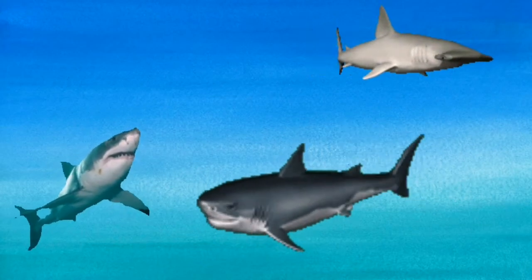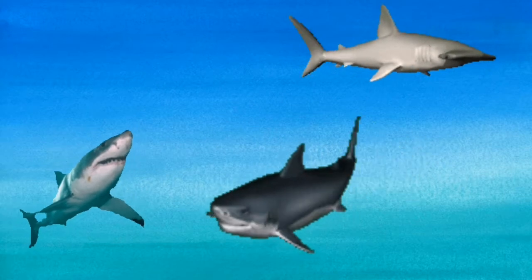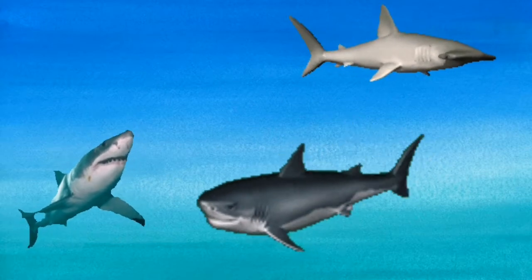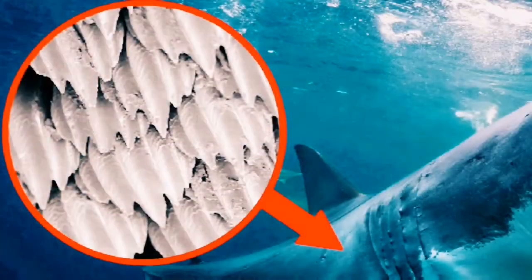The body of a shark is smooth and long. Sharks have strong tails that help them swim quickly. Their skin has thousands of little scales.